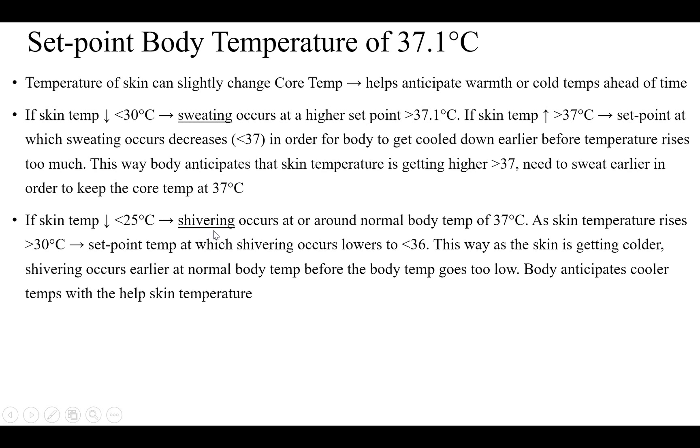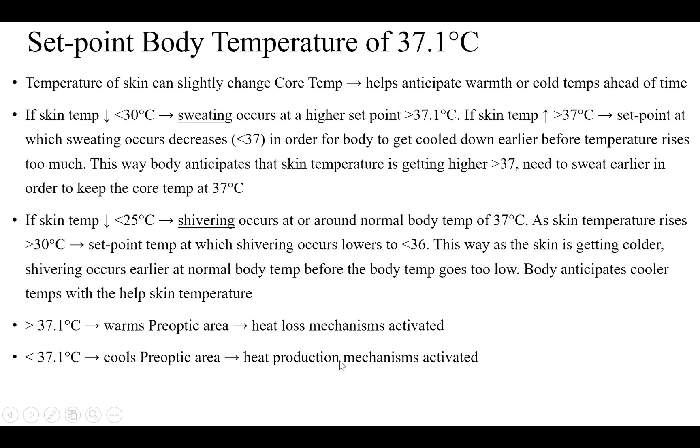The same principle applies with shivering. In a cold environment, shivering starts at an earlier, higher temperature than normal, so the body begins warming itself before core temperature drops below 36 degrees centigrade, maintaining the set point at 37 degrees centigrade. More than 37 degrees centigrade warms the pre-optic area and activates heat loss mechanisms; less than 37 degrees centigrade cools the pre-optic area and stimulates heat production mechanisms. Importantly, the set point increases in fever but does not increase in heat stress.